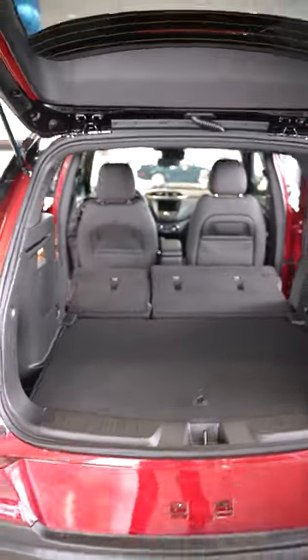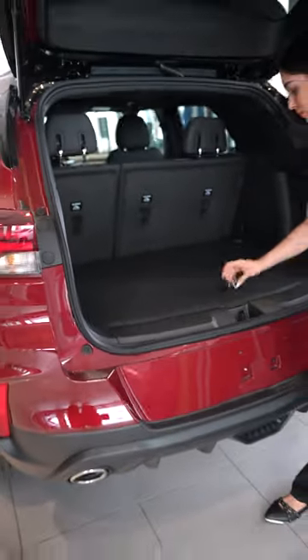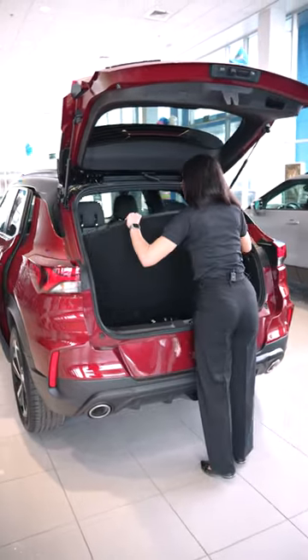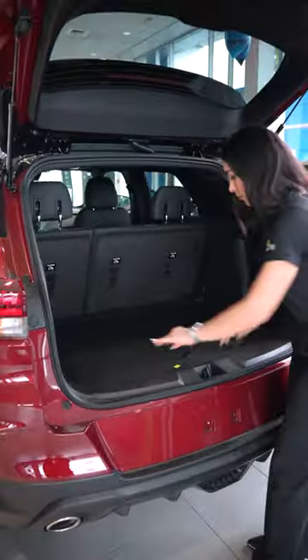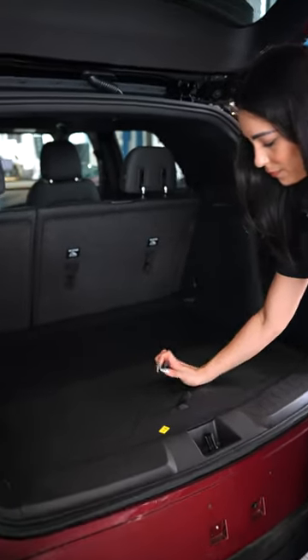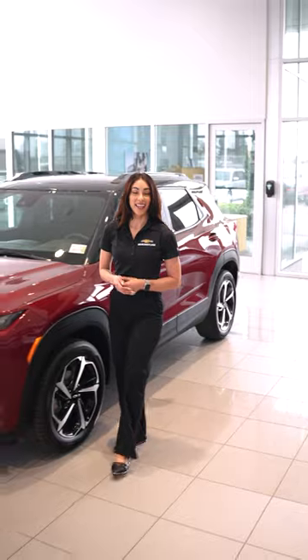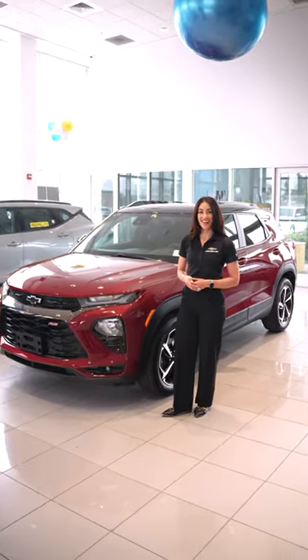The Chevy Trailblazer offers plenty of room to store all of your gear, and it even features a reversible two-tier floor — one side is carpeted and one side is a durable surface for easy cleaning. Life is an adventure, and the Chevy Trailblazer is up for anything. Get your own today at SoCalChevy.com.